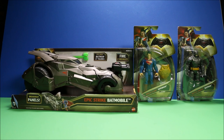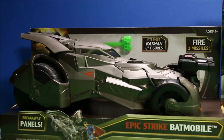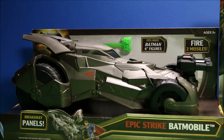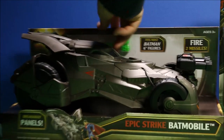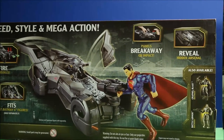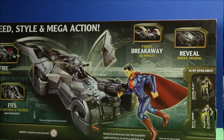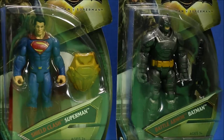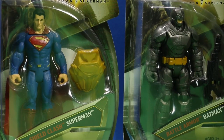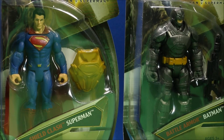Wow, this Batman set looks awesome, guys! Let's take a closer look at the Epic Strike Batmobile — that's what it looks like in the package before anything is removed. Here's a look at the back of the package. It says it's got breakaway panels, reveals a hidden arsenal, fires two missiles, and fits most Batman six-inch figures. We also have the Shield Clash Superman and the Battle Armor Batman figures. Let's go ahead and open these guys up.